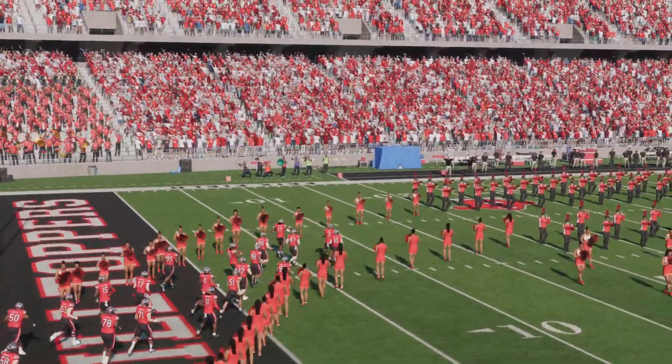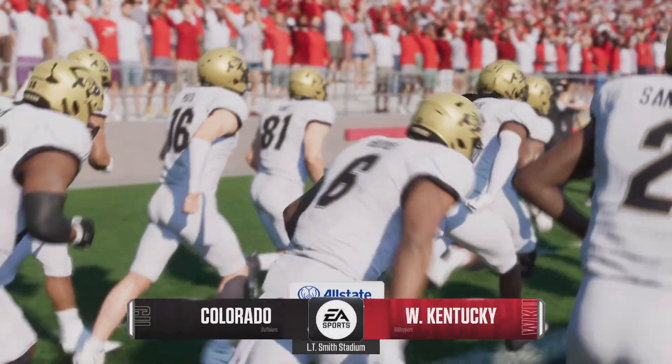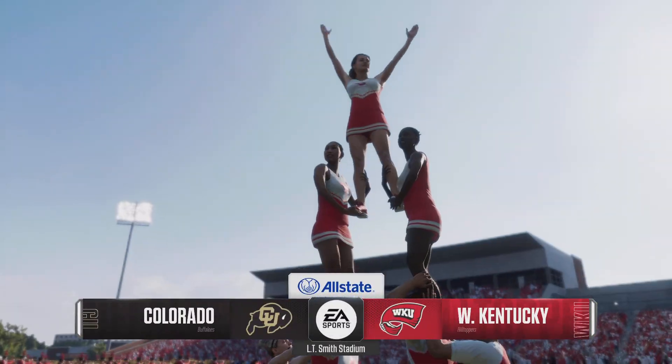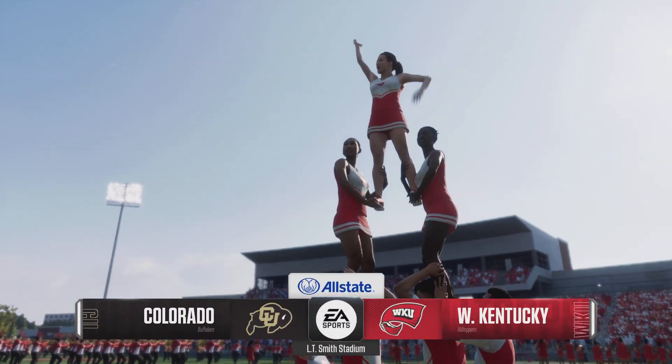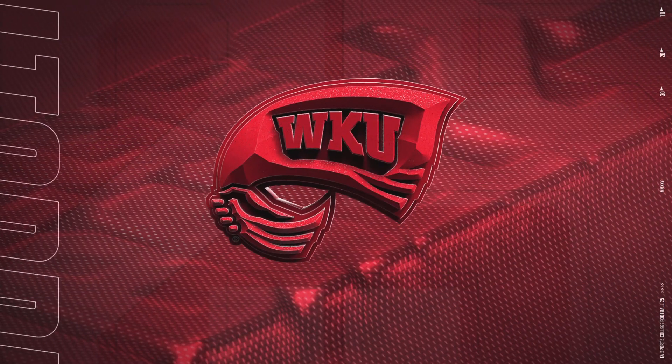We see a squad from the Big 12, the Colorado Buffaloes, taking on a team from Conference USA, the Western Kentucky Hilltoppers. For EA Sports College Football, Reese Davis with you, alongside David Pollock and Jesse Palmer. Time to get this game started.